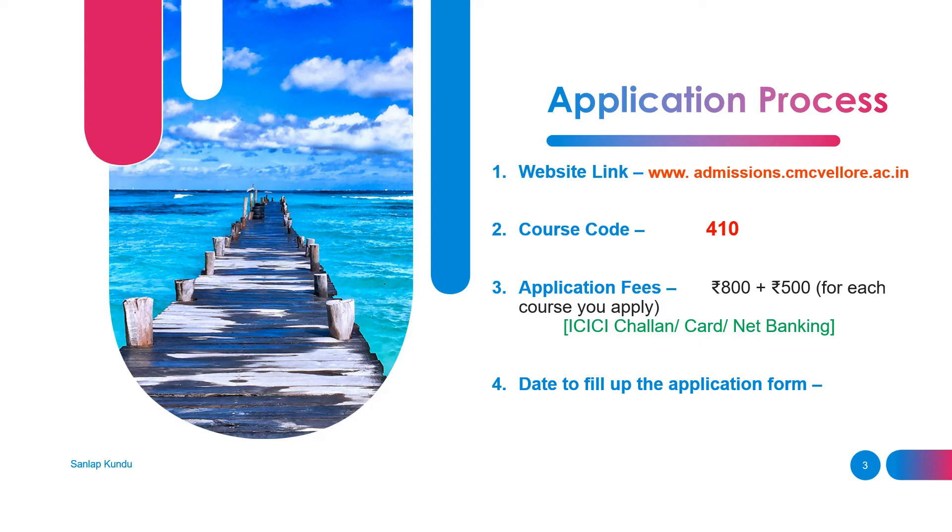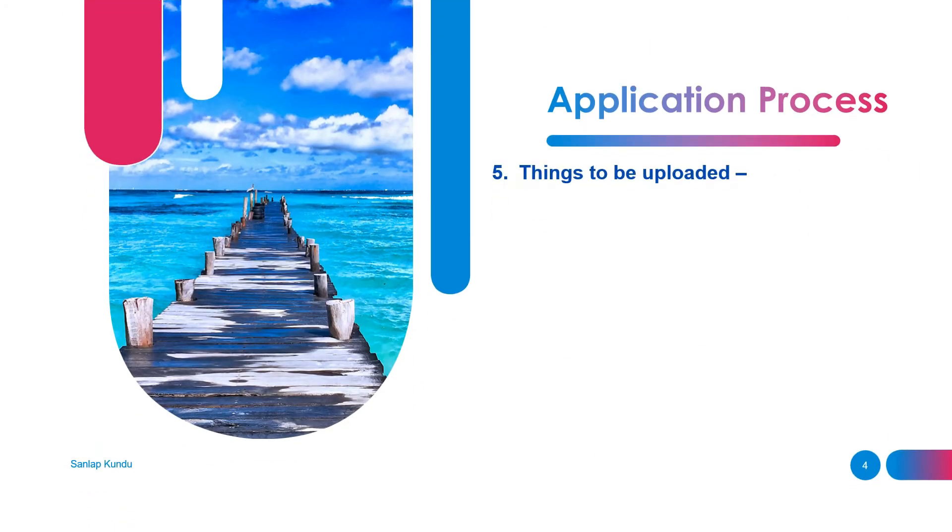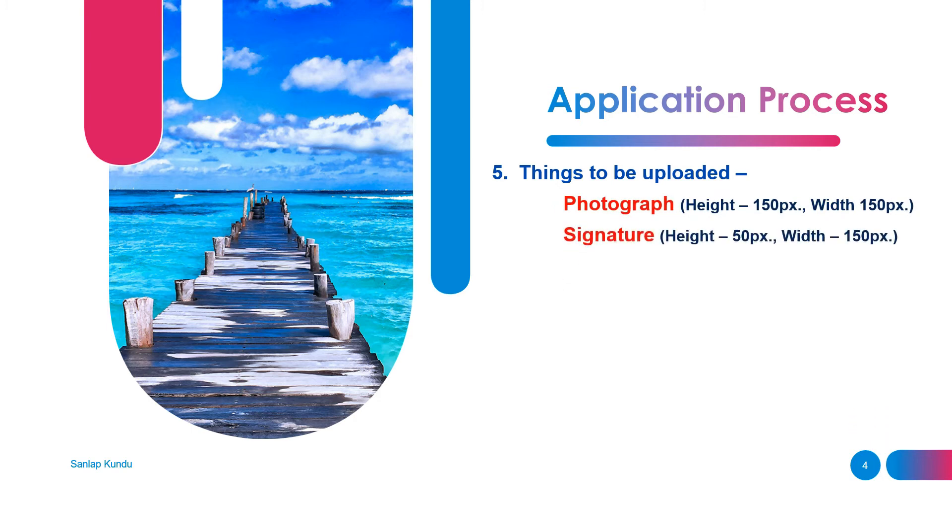For the date to fill up the application form, this year you can fill the form from 2nd of May to 8th of June. The things you need to upload in your application form are your photograph and your signature, with some specifications you can see on this slide.